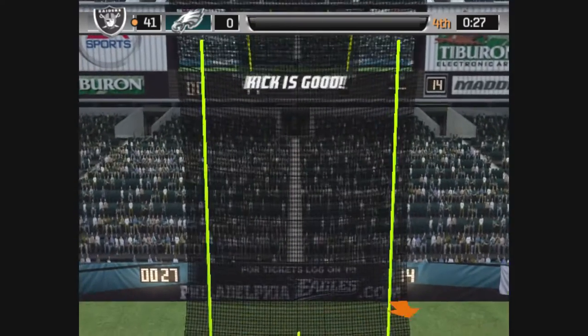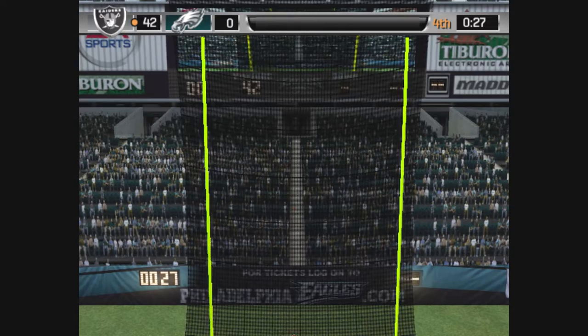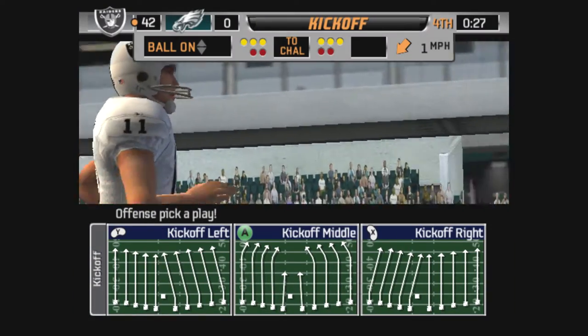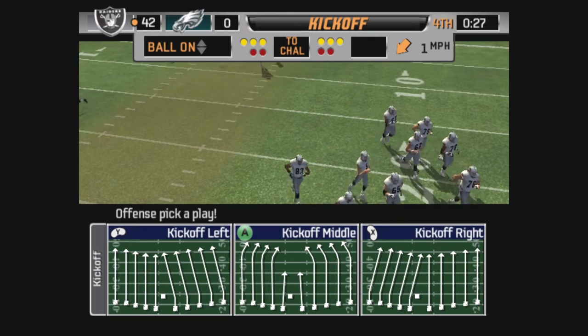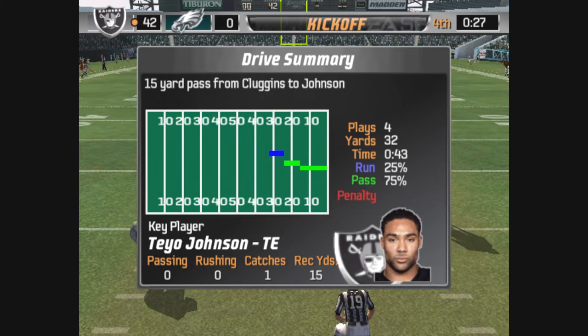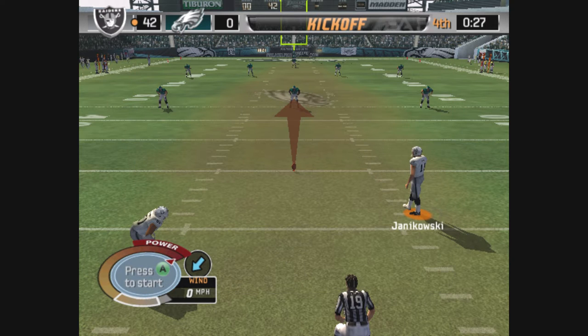And it's up. The point after is good. The Raiders have it all working now as they continue to expand their lead. They get good field position and exploit it immediately. They had the perfect play call. And we'll see if the defense makes adjustments the next time they come on the field.